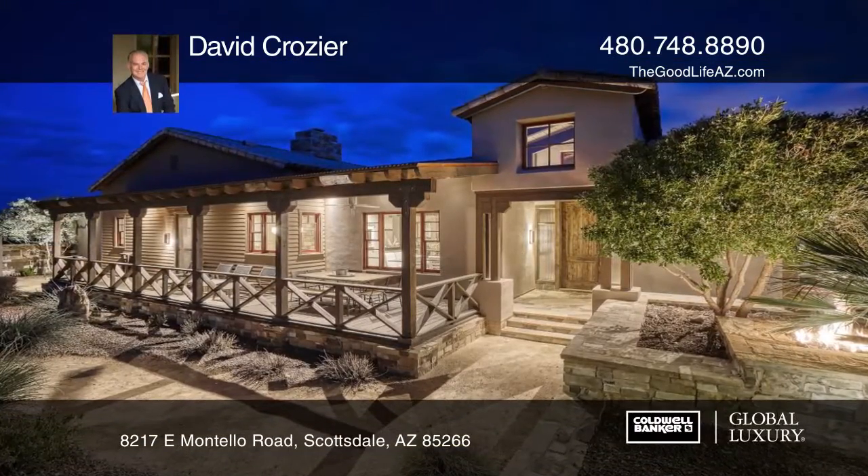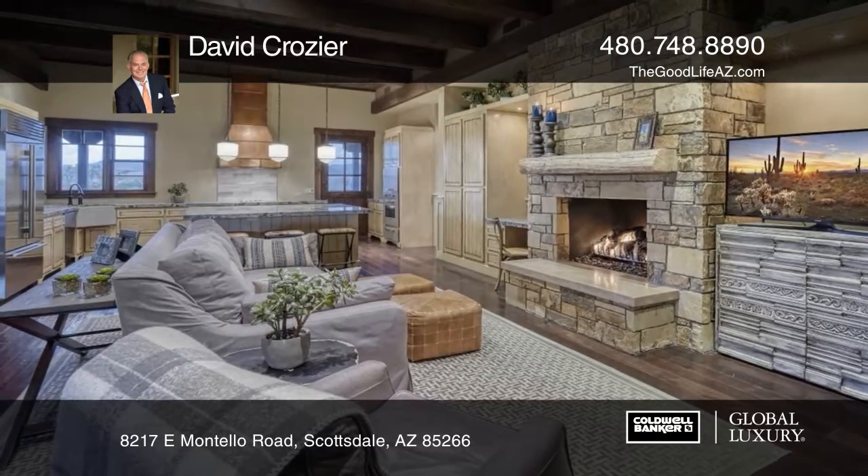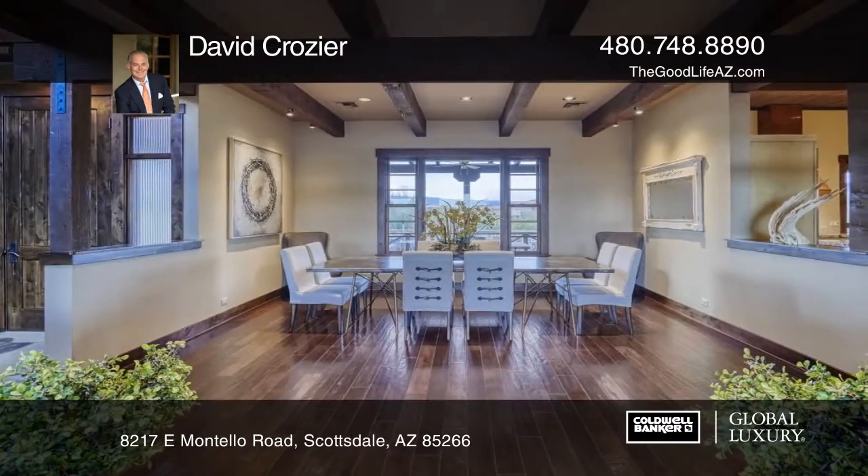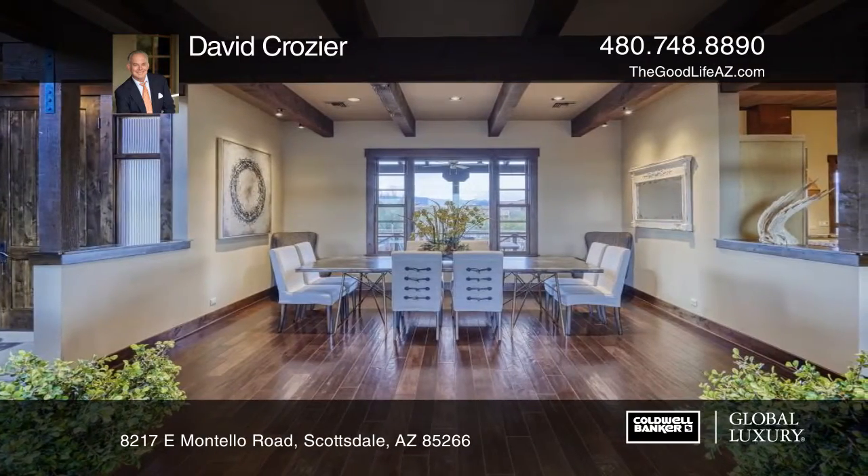This custom western-style ranch home exudes rustic charm and subtle luxury with rich hardwood floors, impressive beams, limestone hearths, and a farmhouse-inspired kitchen with stunning granite counters.